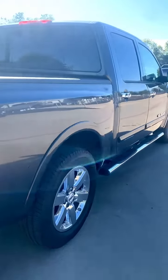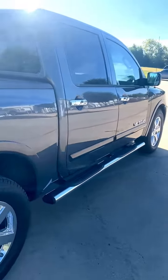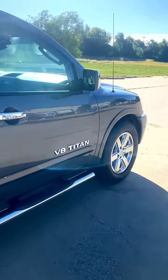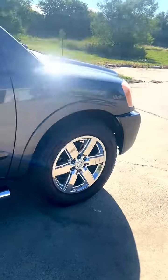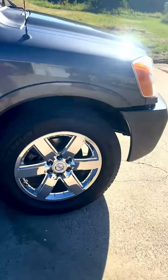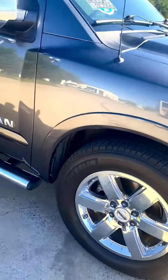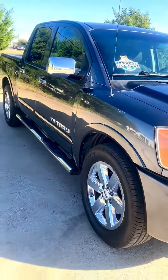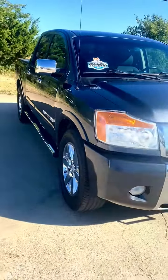One owner, 86,000 miles, Texas vehicle, rust-free, in wonderful condition. Brand new Michelin tires, pretty much. Fully serviced, needs nothing mechanically or cosmetically.